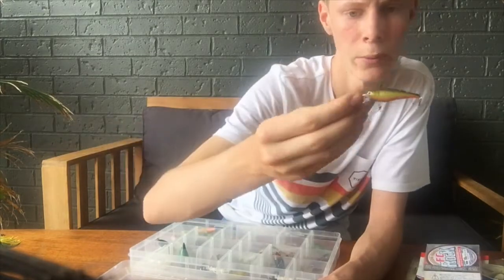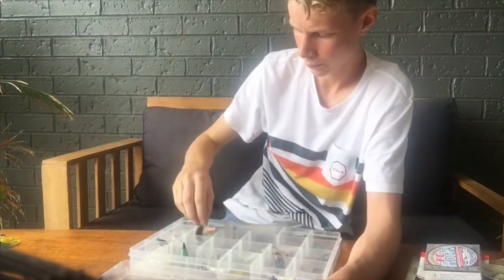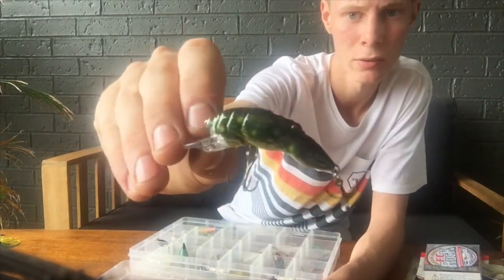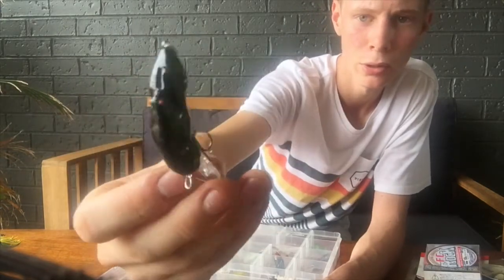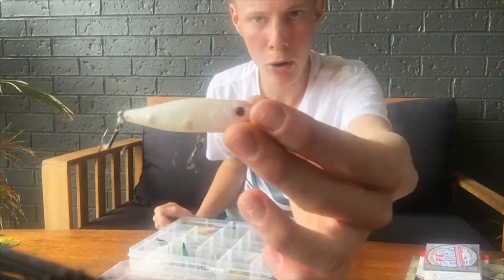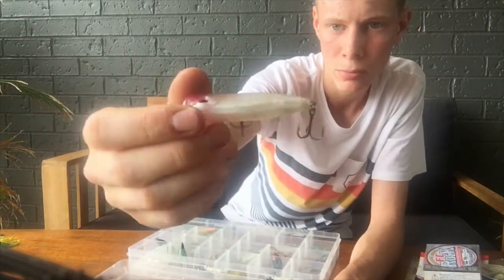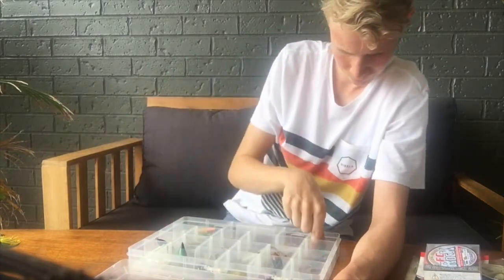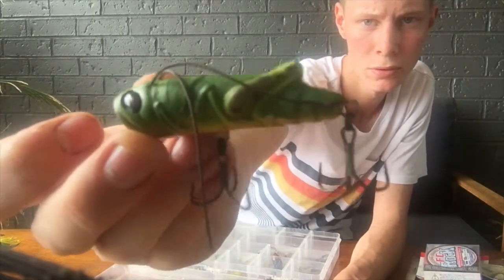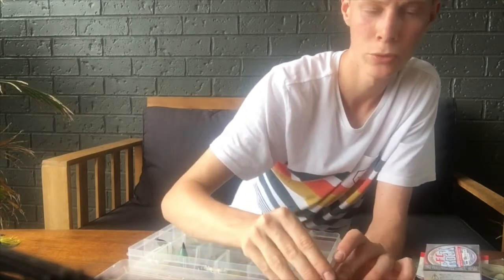Then we've got another hard body which is speckled — a yabby imitation lure, really natural for your dams. This is a Mini Pop 65, awesome lures that cast well and make a really good commotion. A cricket imitation lure — how cool is that! You can see it's got legs. I'm not too sure what this one's called but it's really natural looking.